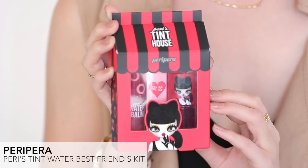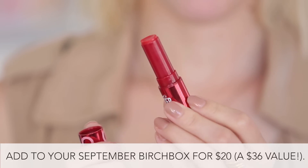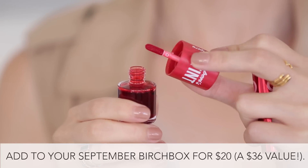Those are the Birchbox Plus items, but there are actually a ton more on our site. In addition we have a bunch of beauty kits — one of my favorites is the Peripera Peri's Tint House. Super cute. Peripera is a Korean brand. These are two tints: a water balm tint and a tinted water. Both are great to use on your lips and your cheeks and they're gonna keep your color steady all day long.